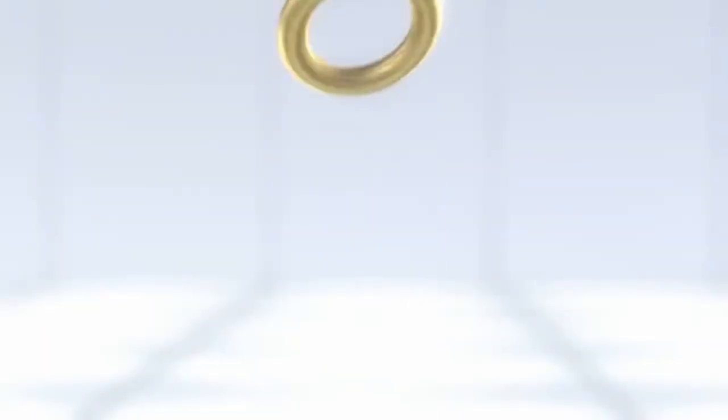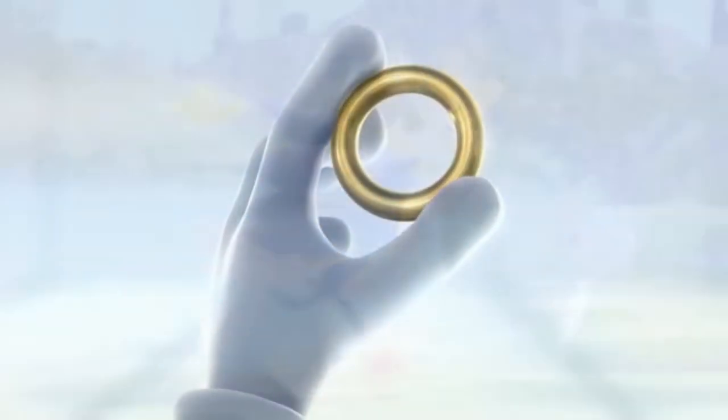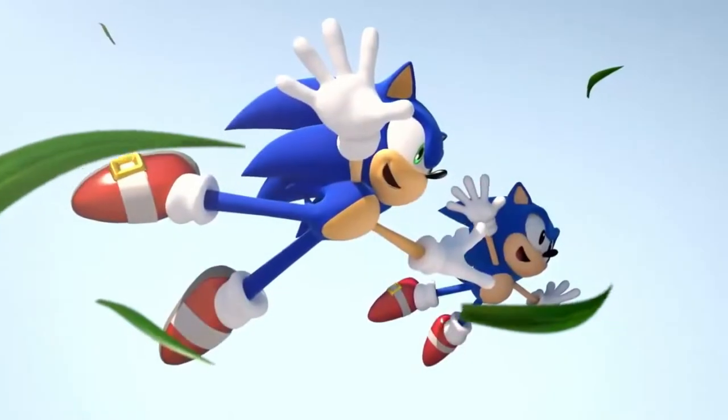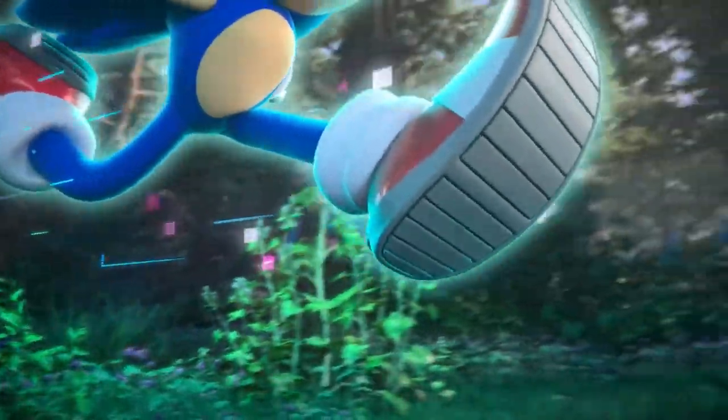Ever since the announcement of Sonic Unleashed, we've seen this trend of showing a Sonic game via a CG trailer, and later down the line we'll eventually see gameplay. To be exact: Sonic Unleashed, Sonic Colors, Sonic Generations, Sonic Forces, Team Sonic Racing, and now Sonic Frontiers are all deploying this tactic.